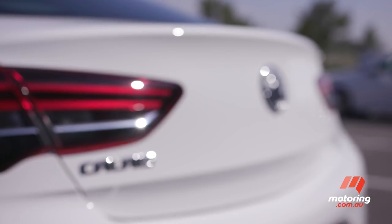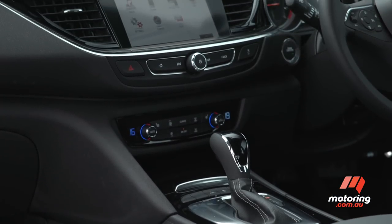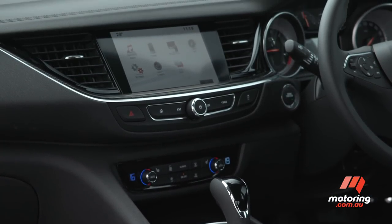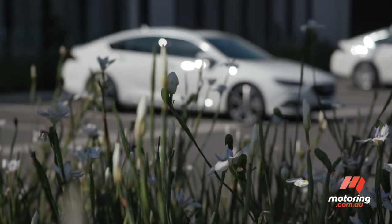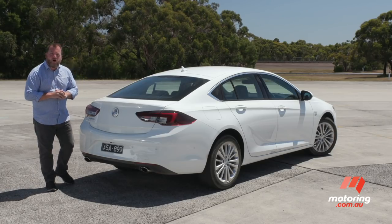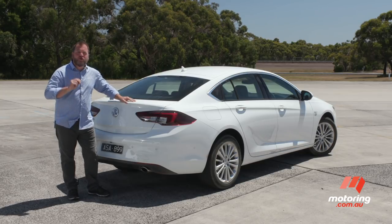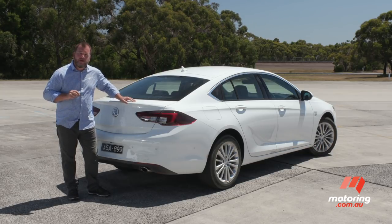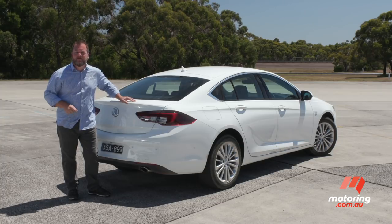The ZB Calais is far from perfect, but it offers more equipment than all of its mid-size rivals, and more power than all but the Subaru Liberty 3.6, for less money than all but the Toyota Camry SL. So forget everything you know about Calais of old. Judged on its merits and against its key competitors, this new Calais is a standout performer. It's an extremely different car to every model that's gone before it, but drive it and I'm sure you'll agree it's better in just about every respect.